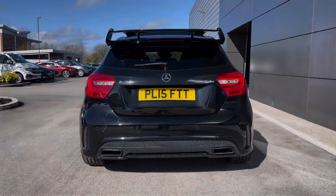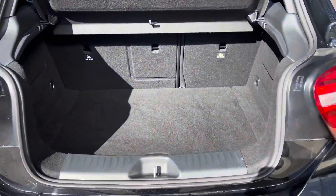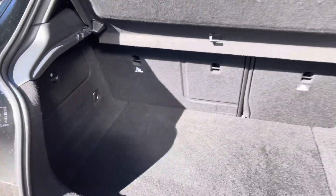The AMG body styling gives you that spoiler and twin exhaust. It does also come with gorgeous 18-inch alloy wheels. There's also plenty of boot space for a hot hatch — more than enough there for a weekly shop with ease.